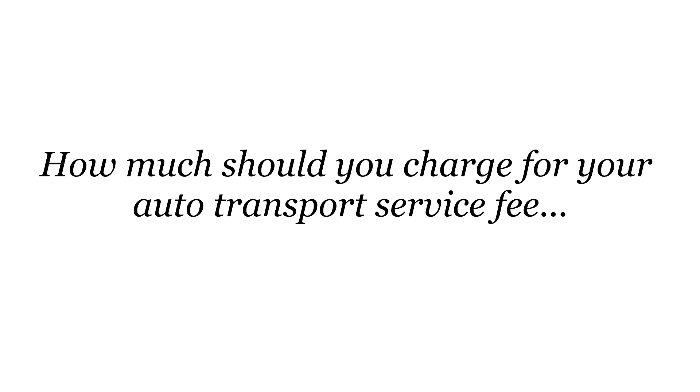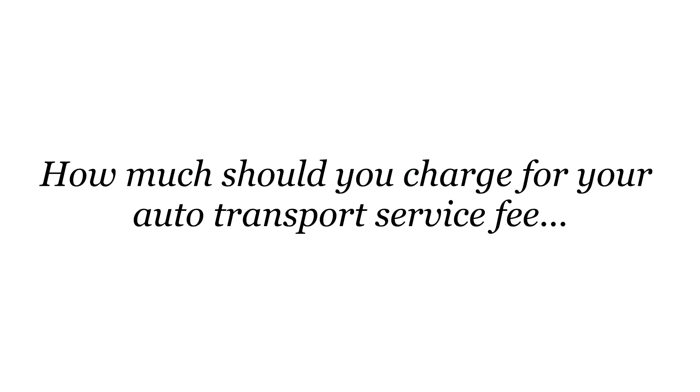I get asked so many times by my students and by people watching my videos who want to know: how do you figure out how much to charge for your service fee? Do you copy what everybody else is doing? Do you pull a number out of thin air, or do you really have some type of mathematical formula for calculating your service fee?